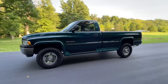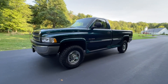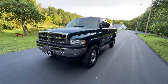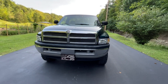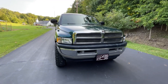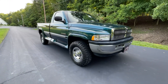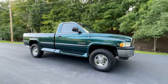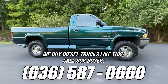Let's take a look here. This is our 1998 Dodge Ram 2500 — it has the 5.9 liter Cummins diesel, the floor shift four-wheel drive. This is a single cab long bed in a beautiful dark green color. This truck only has 134,000 original miles on it.